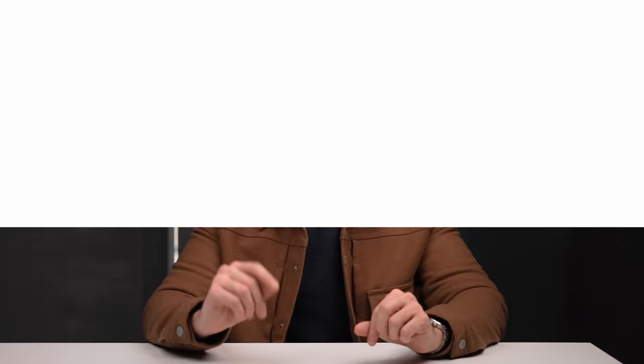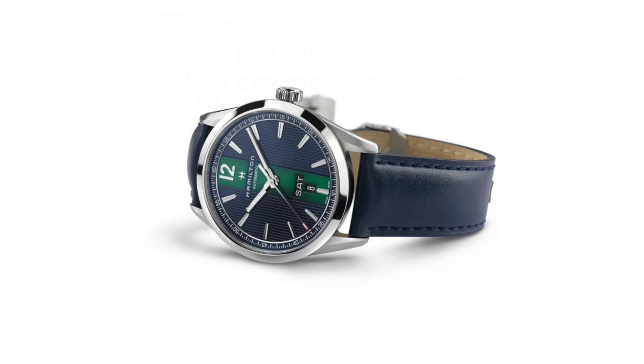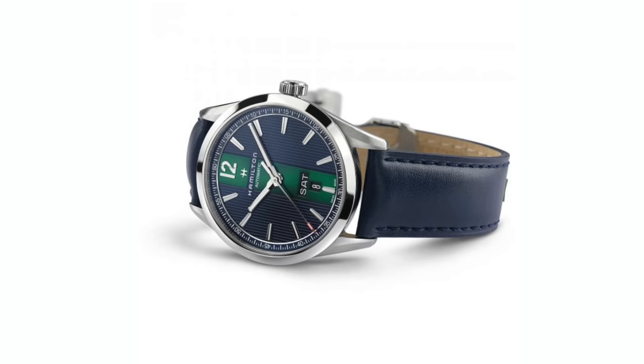Going from the largest to the smallest collection, we have the often-overlooked Broadway family. This line has fewer than 10 pieces under its umbrella in the modern collection, making it probably the most forgotten by both enthusiasts and the brand itself. The Broadway collection is best known for its distinctive looks, with a prominent color vertical line traveling up the dial center.